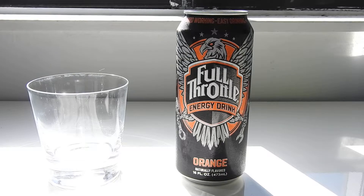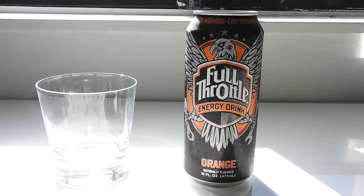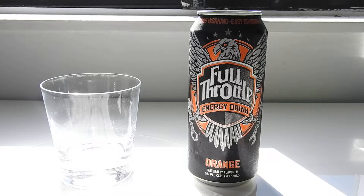Coke is relaunching their Full Throttle line — they're just redoing the cans. I guess they're adding orange to the thing that used to always be an orange Full Throttle back in the day. It was Blue Demon and Fury, I believe.